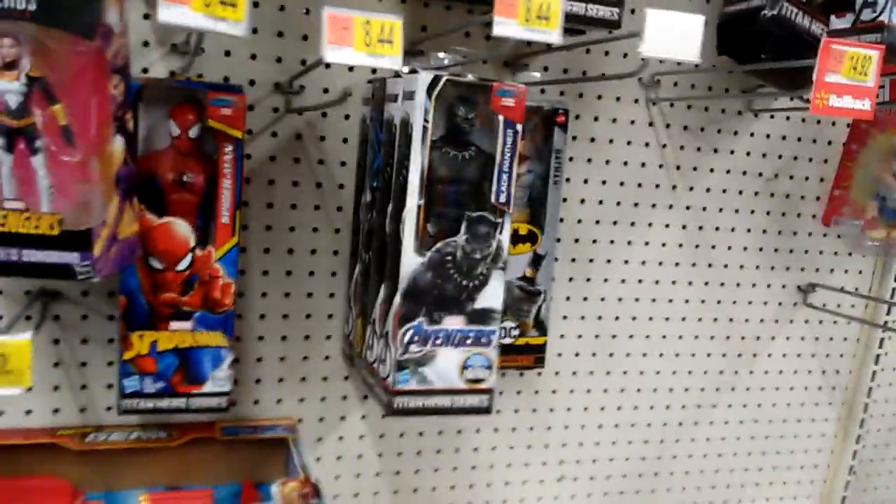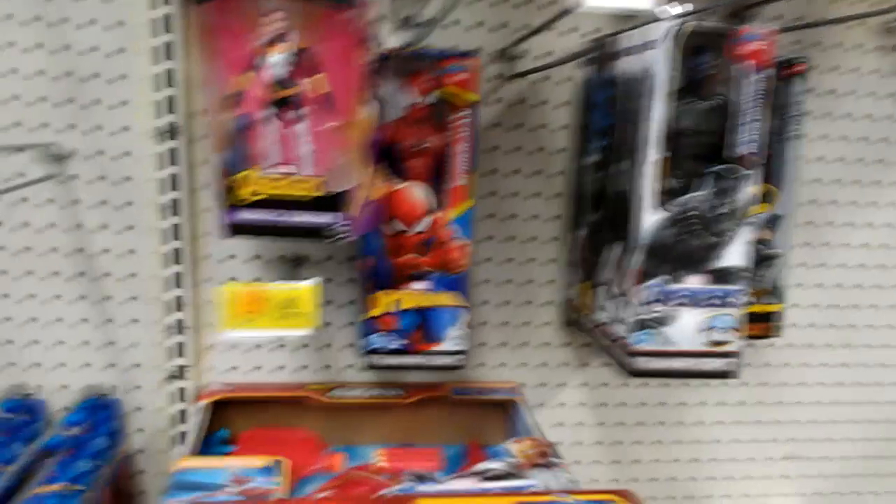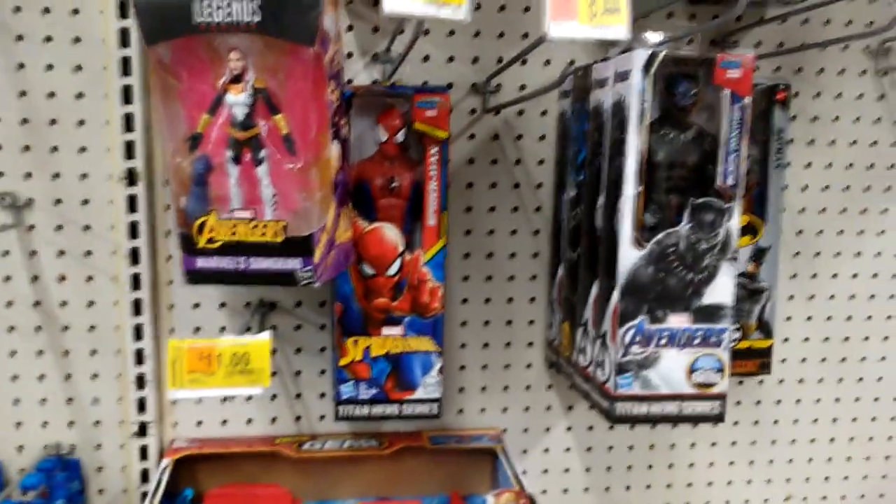So I found Dr. Doom but lost him — none of the other stores had him. The only one I saw was at that Target, which is very unfortunate. I found him, but couldn't buy him because the box was damaged and the manager decided he wouldn't give me a discount.